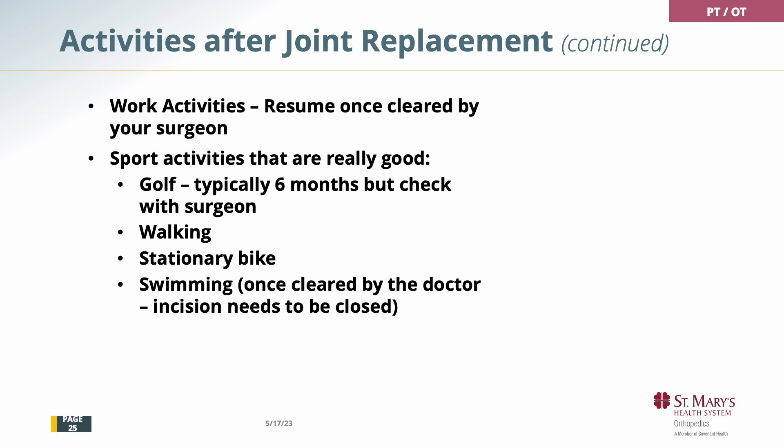Activities that are good: golf is usually at six months but check with the surgeon. Walking and stationary bicycling are excellent. Swimming, once your incision is clean and healed, is excellent — your incision needs to be closed, so make sure you check with the doctor.